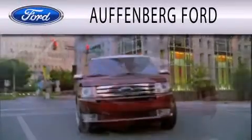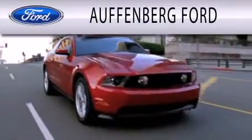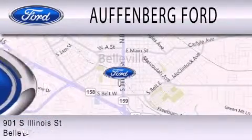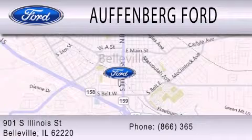Hoffenberg Ford is dedicated to doing everything possible to ensure that the experience you have selecting your next vehicle is as pleasant as possible. We're located at 901 South Illinois Street in Belleville.